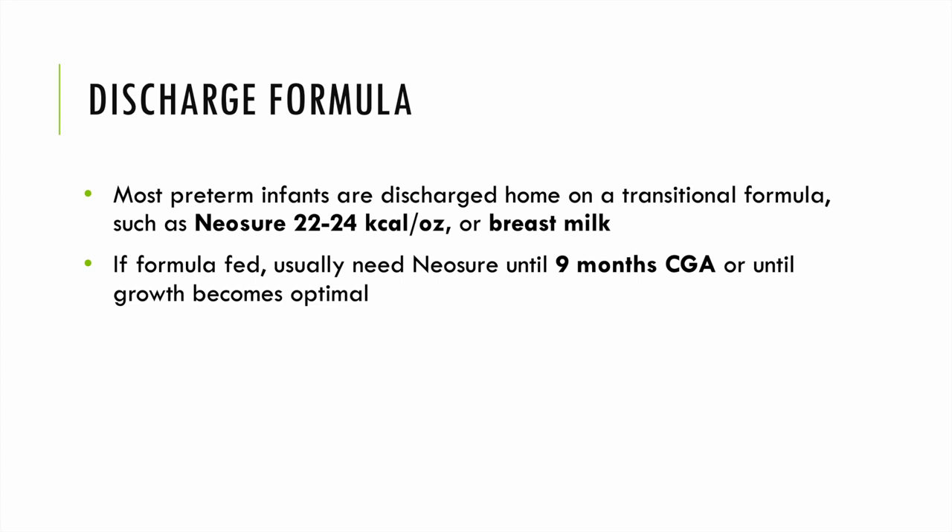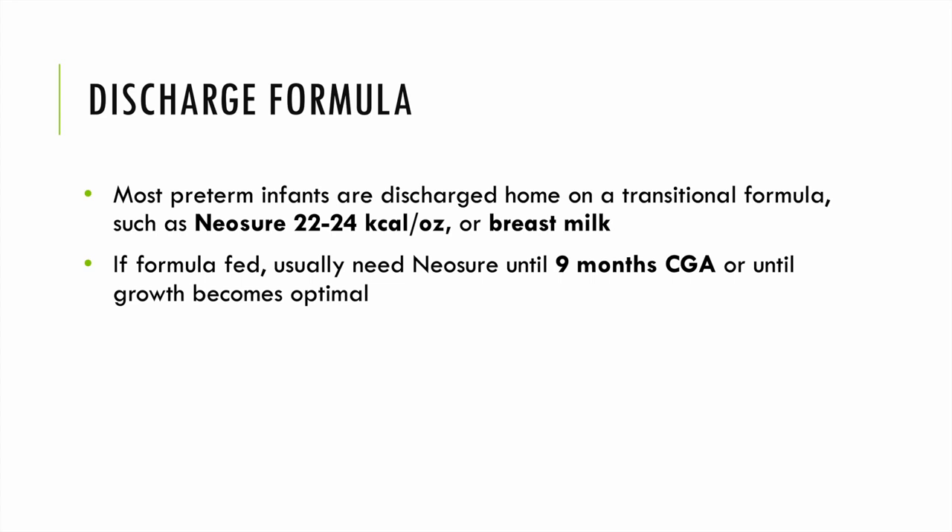Most preterm infants are discharged home on a transitional formula such as NeoSure 22–24 kcal/oz or breast milk. If formula fed, NeoSure is typically provided until nine months corrected gestational age or until growth becomes optimal. Thank you for listening. Thanks to the physicians and dietitians who helped create this presentation — your dietitian friends are always available for further questions.